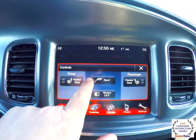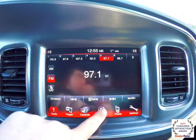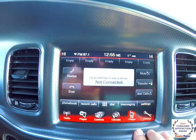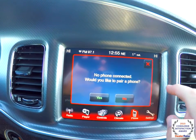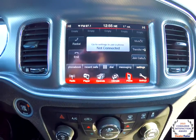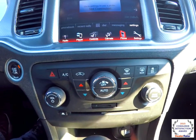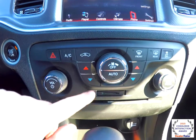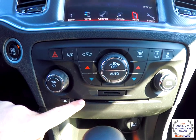You have heated seat controls and sport mode. Climate control is also available, along with Bluetooth phone settings. Below the redundant controls for audio and climate, you also have an SD card reader and a DVD/CD player.